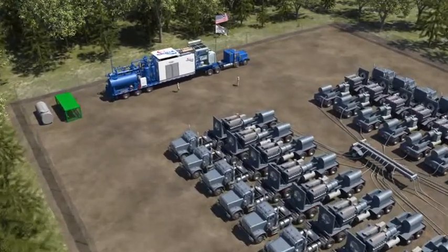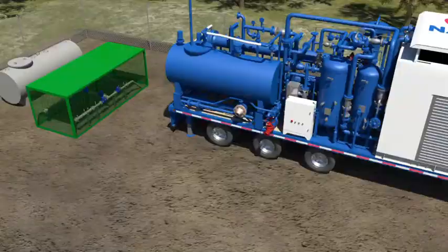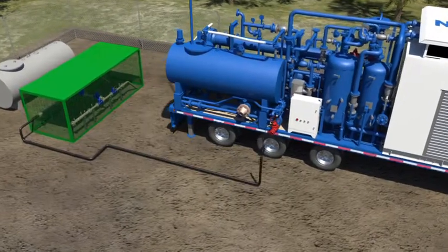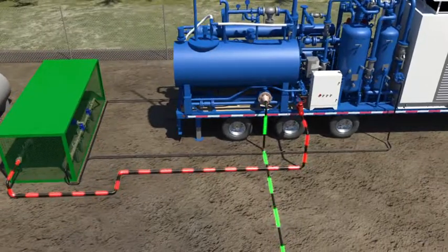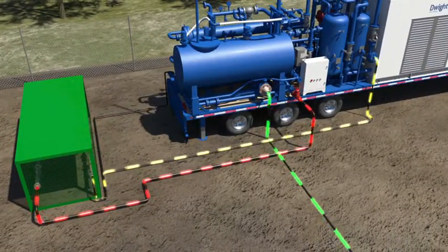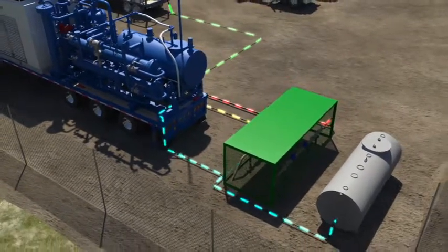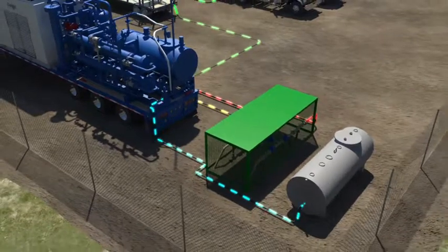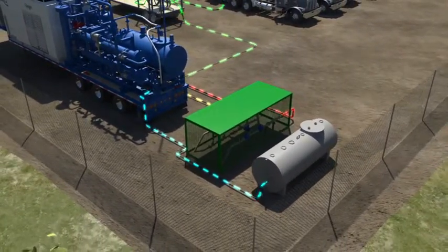Once Dwight is delivered to your site and positioned appropriately, we will hook up the unit. One stream of gas comes into our unit and three streams leave: the conditioned gas to the customer, the enriched stream goes back into the pipeline and stays in a gaseous form, and the free-standing produced fluids go back into the pipeline or a produced fluids tank. Chain of custody metering is built in, allowing accurate tracking and accounting of your resource.